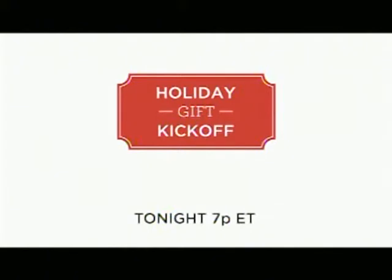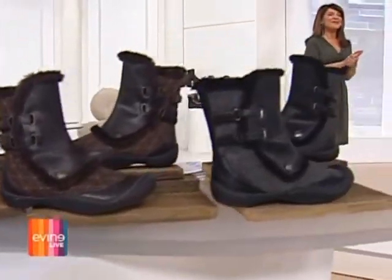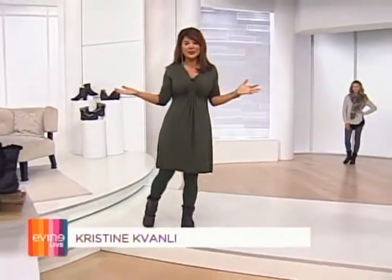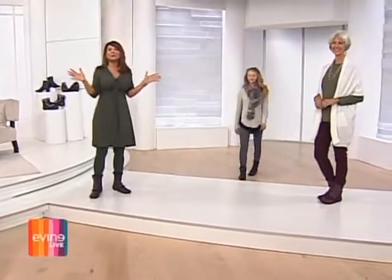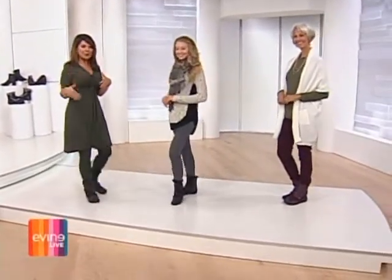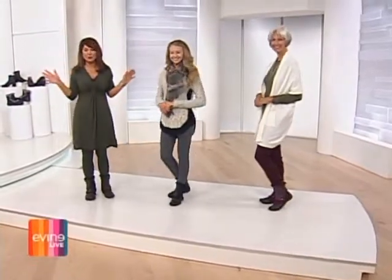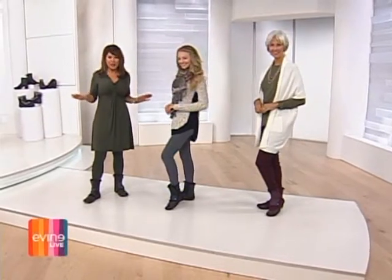Our holiday gift kickoff begins tonight. Good afternoon and welcome to Evine Live. I'm your host Christine. I'm so glad you're joining us. It's a new season — it's fall, so we're not wearing our sandals anymore. We're in boots, and we have an event called Best Boot Forward. We're in the final two hours, and we have all sorts of boots for you.